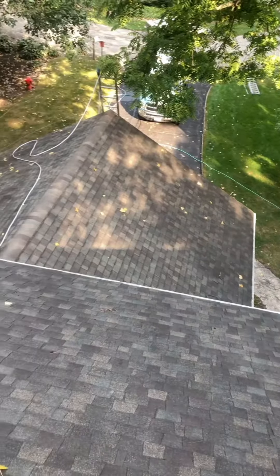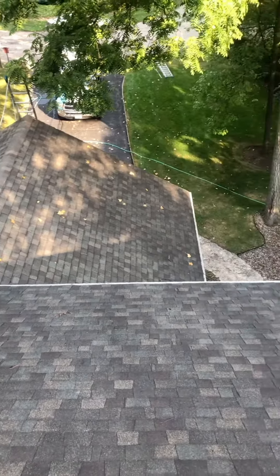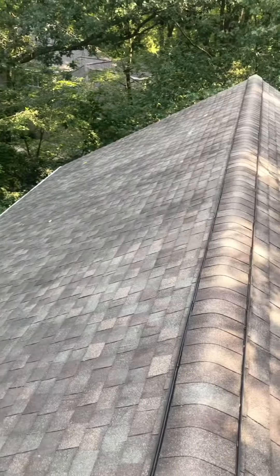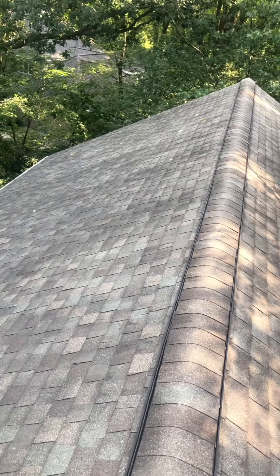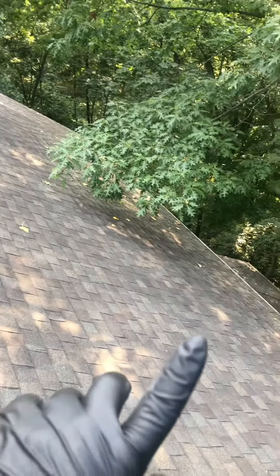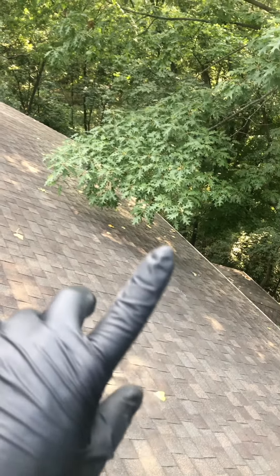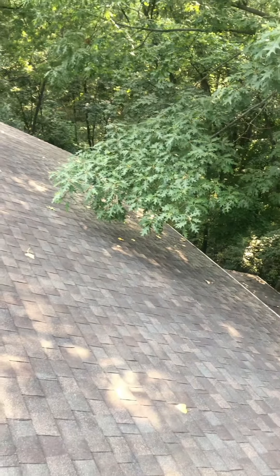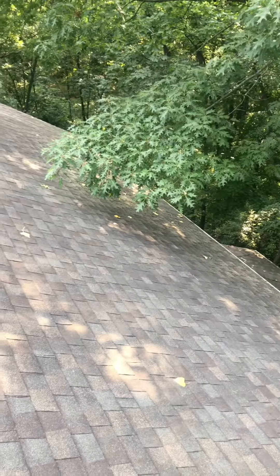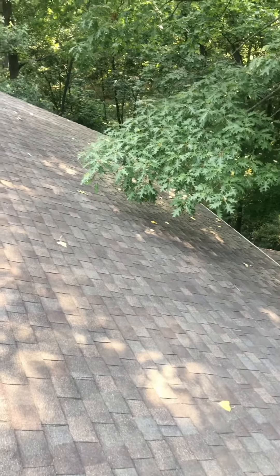As we pan around you can see that there's quite a bit of black streaking, which is actually fairly common. It's a bacterial buildup, so we are going to treat that and remove that. As we pan over here, it's harder to see but underneath this foliage there's actually fungal buildup which is moss and lichen. Our treatment will remove that as well.